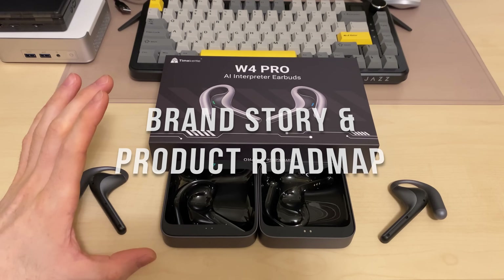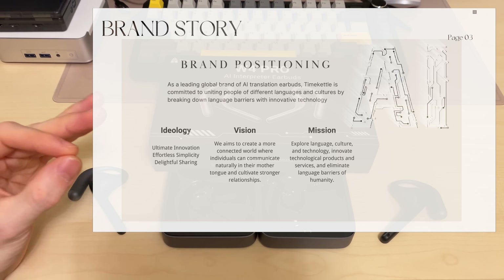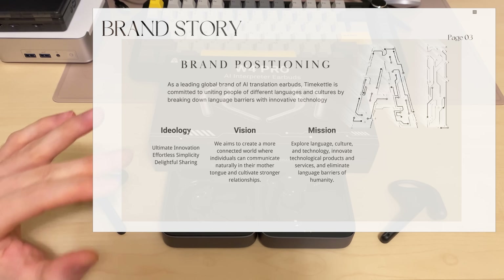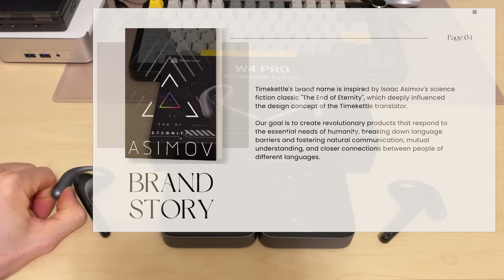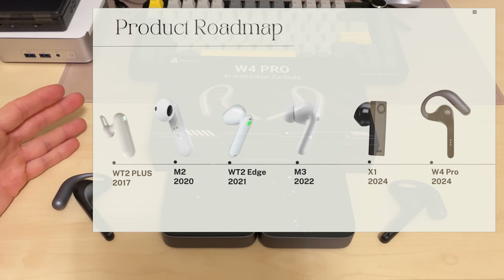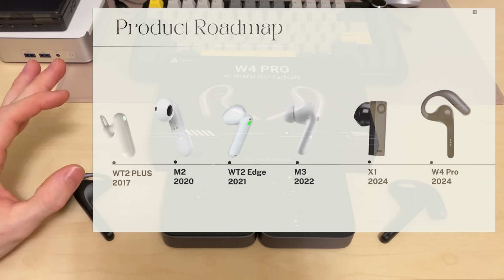By now, Timecattle is the leading global brand of AI translation earbuds. Their three core principles are ideology, vision, and mission — the goal is to come up with amazing innovations to connect people all over the world and destroy any and all language barriers. Their brand name is inspired by the science fiction classic The End of Eternity, and they're really going in that direction with this device — super futuristic and it looks amazing. We came into contact with Timecattle during the WT2 Edge review, then did the X1, and now the W4 Pro — outstanding development on all fronts.